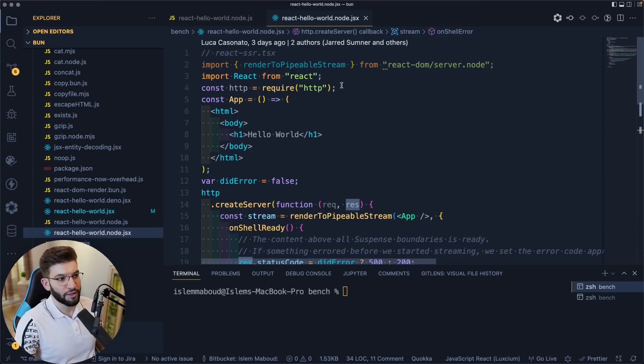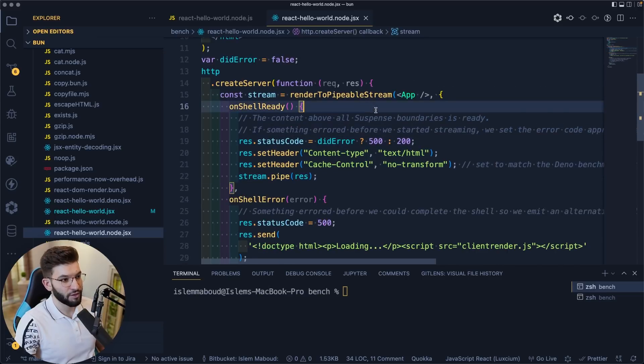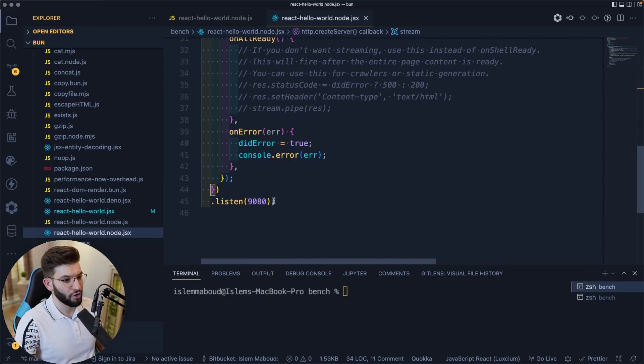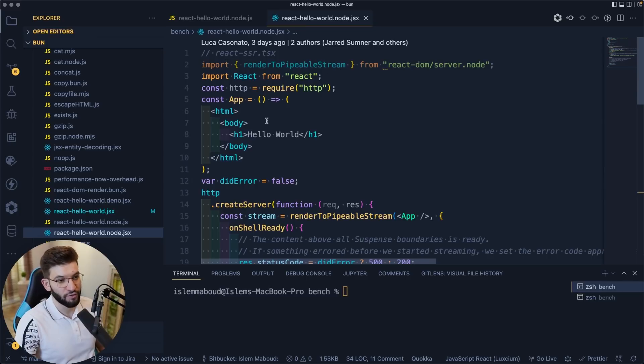I'm going to first run the React Hello World benchmark using Node.js. This is the compiled version — it acts as an SSR server, doing server-side rendering of a React application, outputting the HTML body. It creates a server and does the rendering. This is the Node.js version — I'm running the bundled one because Node.js can't run with raw imports and JSX without bundling.